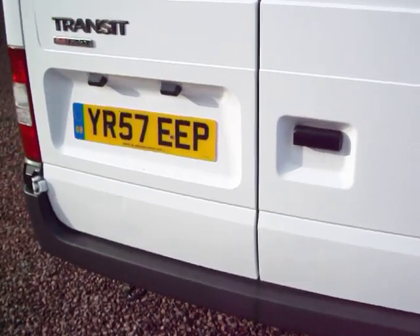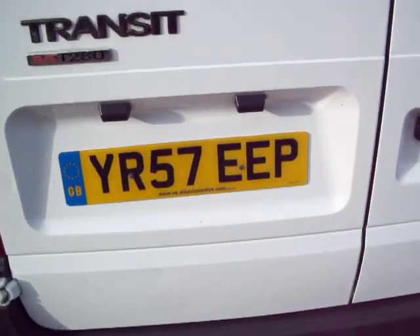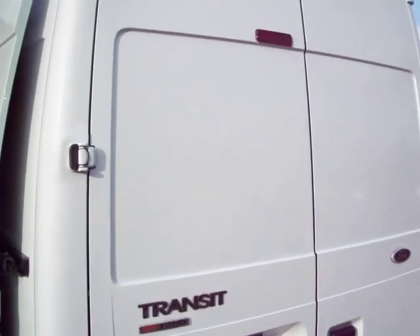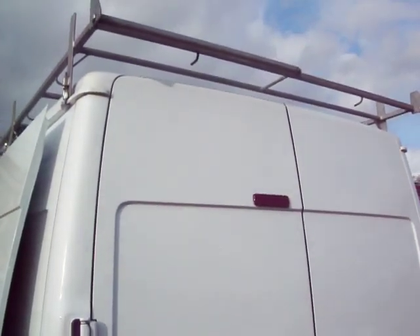So it's a one owner, 2.2 turbo diesel, front wheel drive, 85 horsepower. It's got the full service history as well, so as well as a low mileage it's also got a lovely service history too.